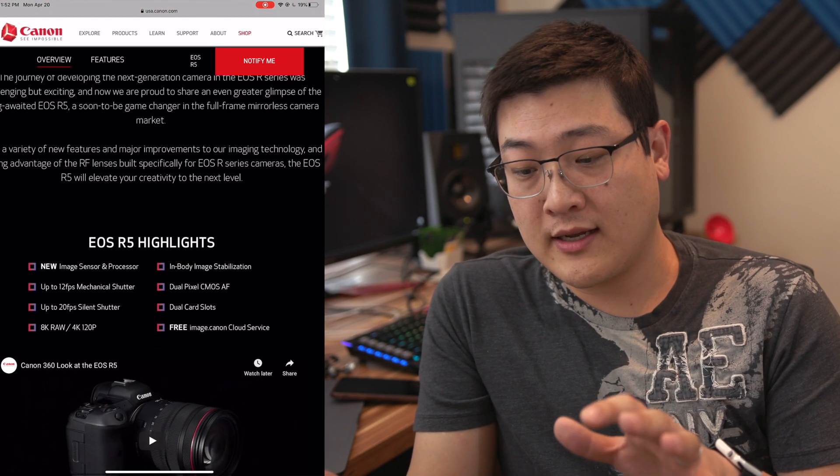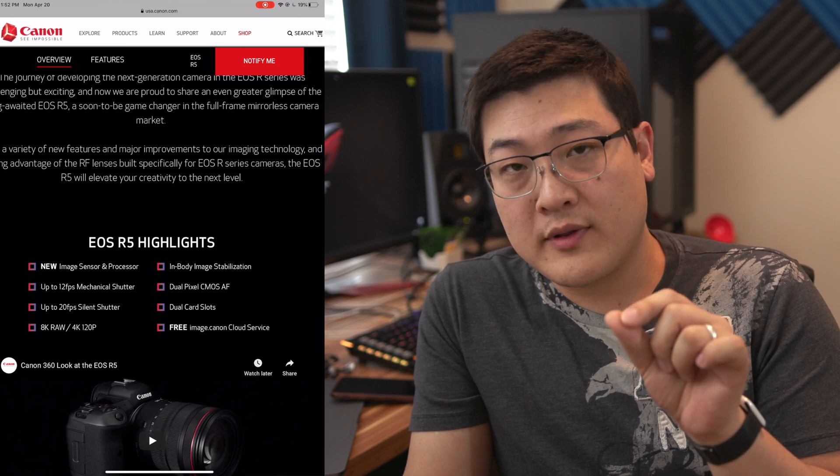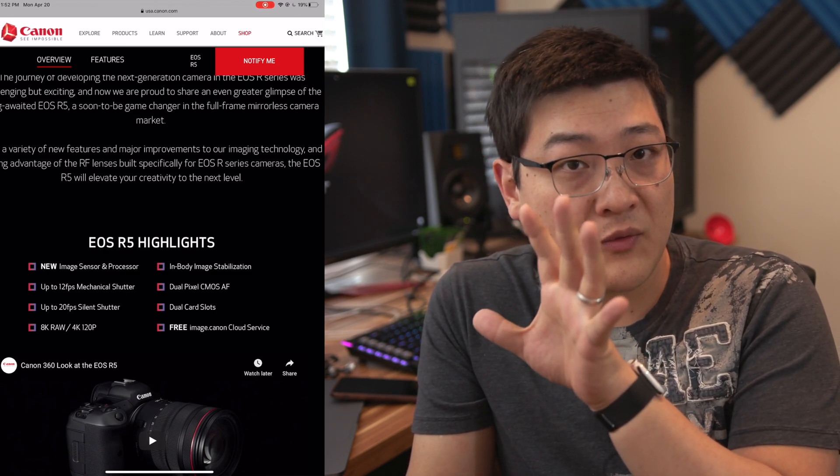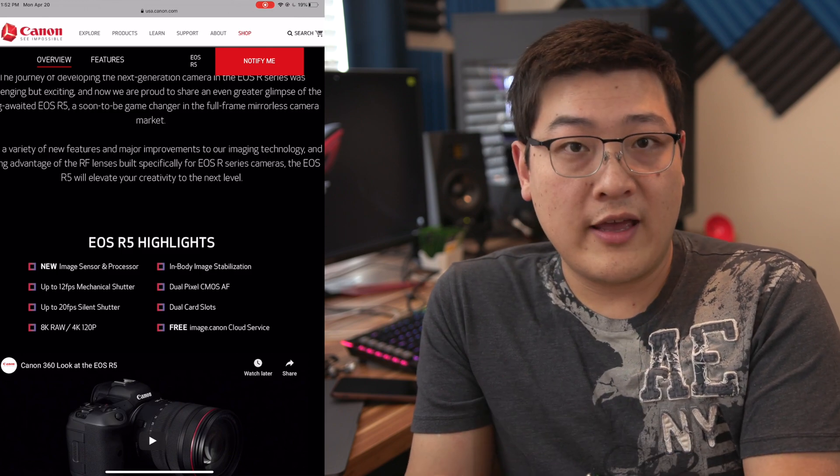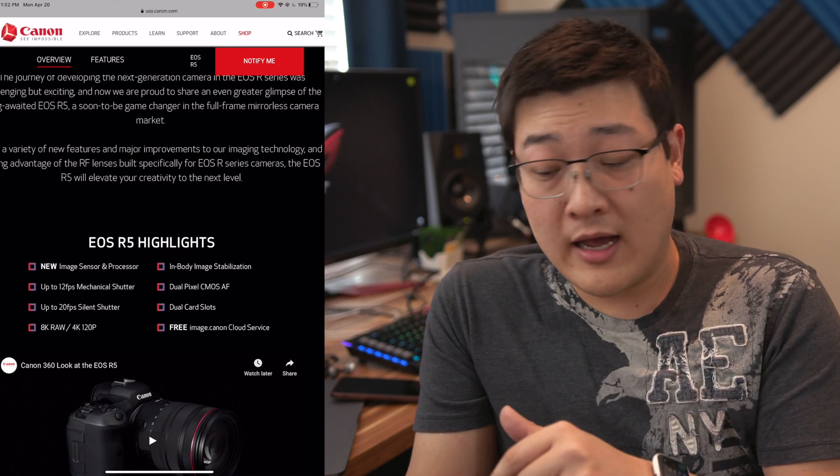So first up, we have the EOS R5 website from Canon. We already know that it does 4K, 8K, 30 frames per second, and 120 frames per second. But one of the most important things we didn't have was the codecs and the recording capabilities, which it looks like they've finally talked about now.